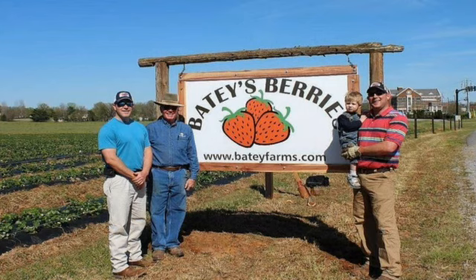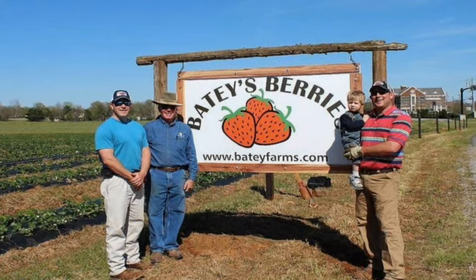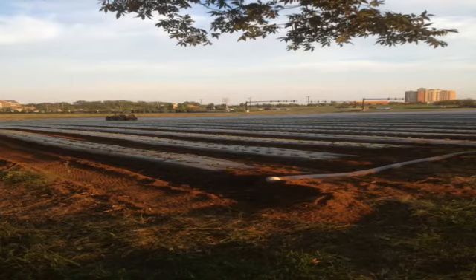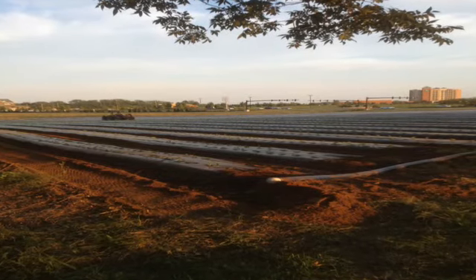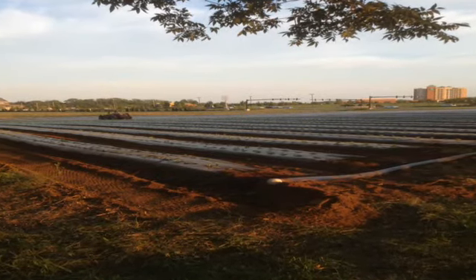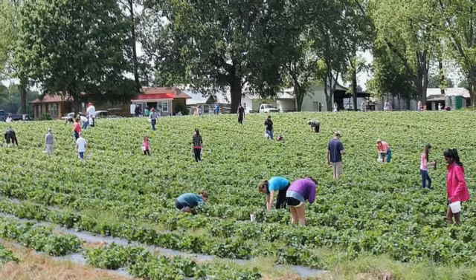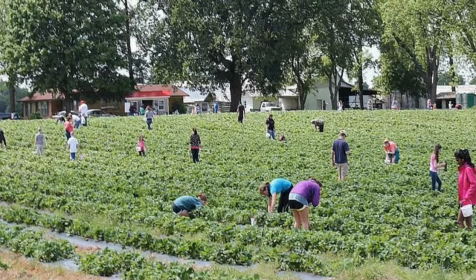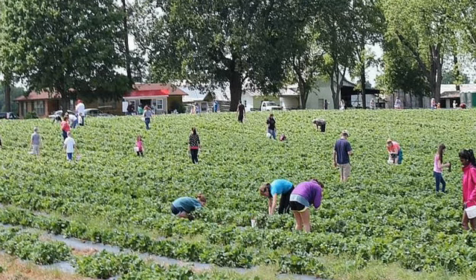This year on the farm we added a pick-your-own strawberry patch. We started with about three acres of strawberries located right behind the Chamber of Commerce here in Rutherford County and across from a major conference center. It really took off — throughout the season we had over 34,000 visitors into the strawberry patch this year.